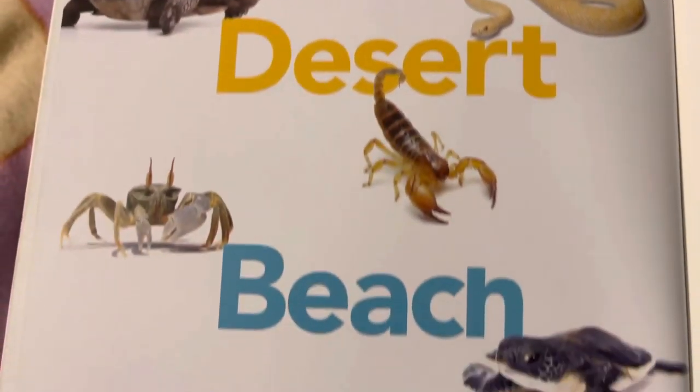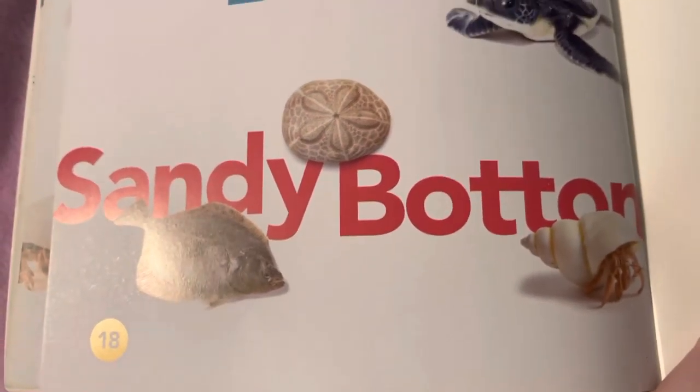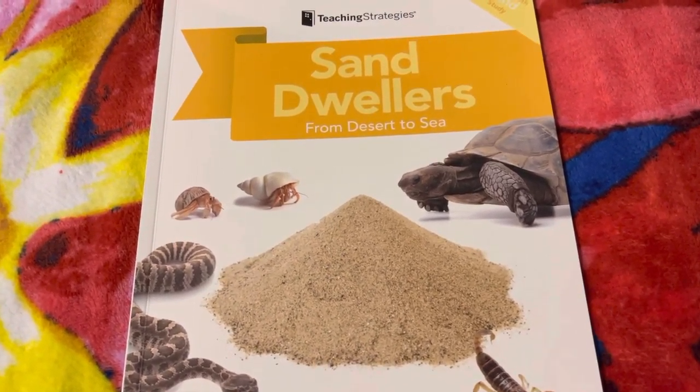Desert. Beach. I hope you enjoyed our informative story, Sand Dwellers from Desert to Sea. Until next time, bye friends!